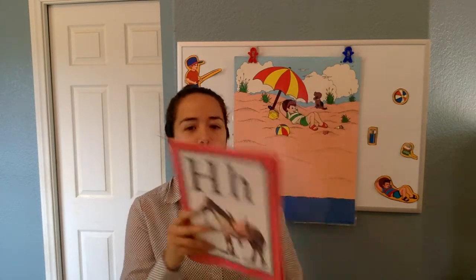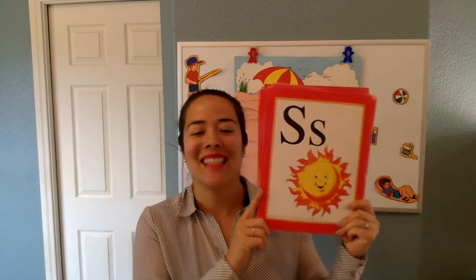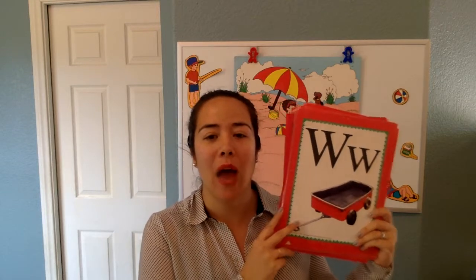Miso. What does this say? S says S in sun. Good. Orlando — W says W in wagon.